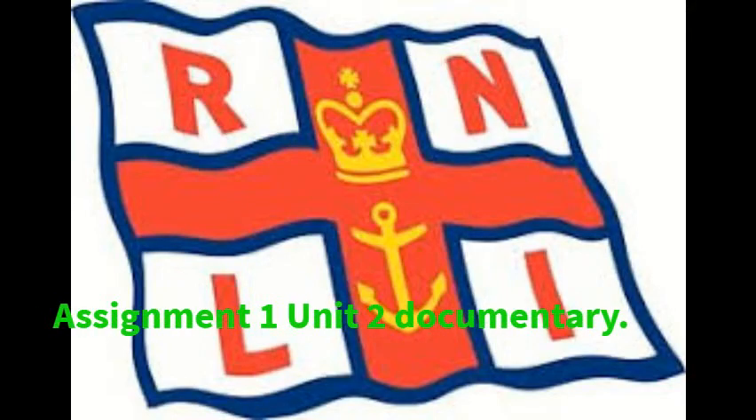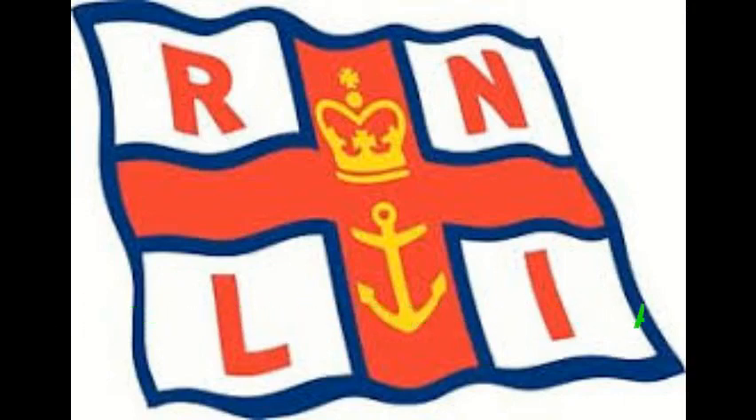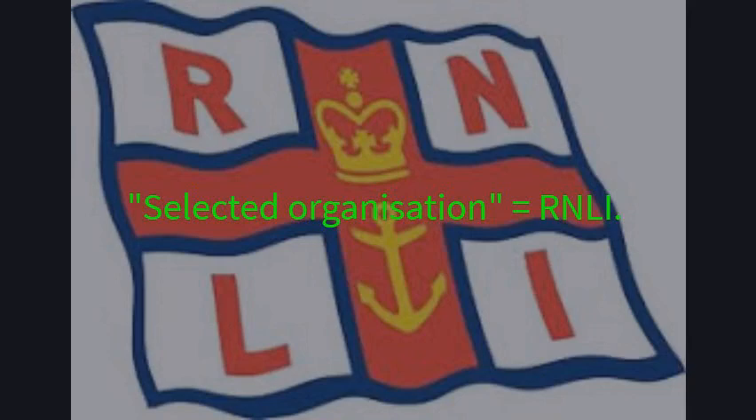Today I'll be doing my Assignment 1 documentary for Unit 2 in Level 3 Business BTEC, and today I'll be covering 3P tasks. Before we start, I would like to mention that the 3P tasks all specify that we need to choose a selected organisation, and my selected organisation of choice is the RNLI institution.